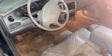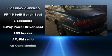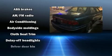All of the following features are included: one-touch window functionality, a front bench seat, fully automatic headlights, and remote keyless entry.